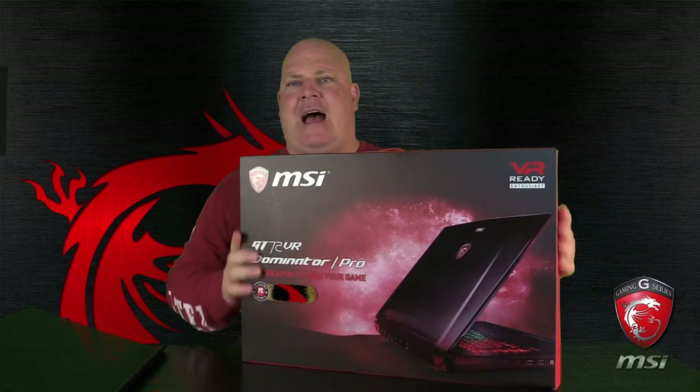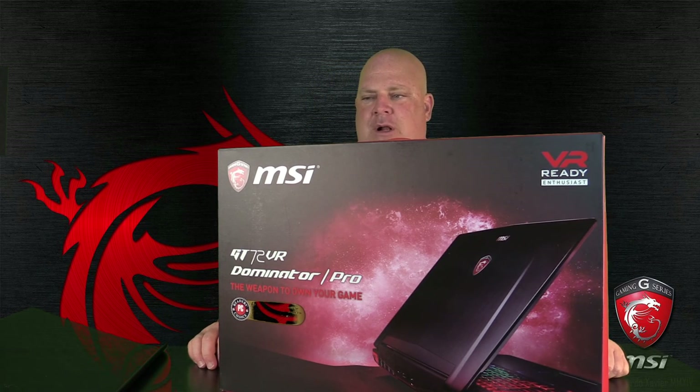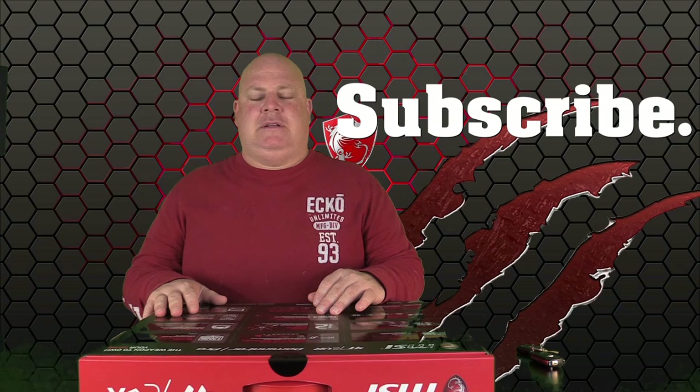The MSI GT 72 VR Dominator Pro — the weapon to own your game. Thank you, LVA Otoro, Fancy Action Now Studios — epic unboxing of my new laptop because two laptops died in 10 days. Great relief and happiness that my family reached out and took care of me. Keep gaming everybody, more videos on the way — tell your friends, subscribe, Fancy Action Now, keep it going, T-shirts on the way!